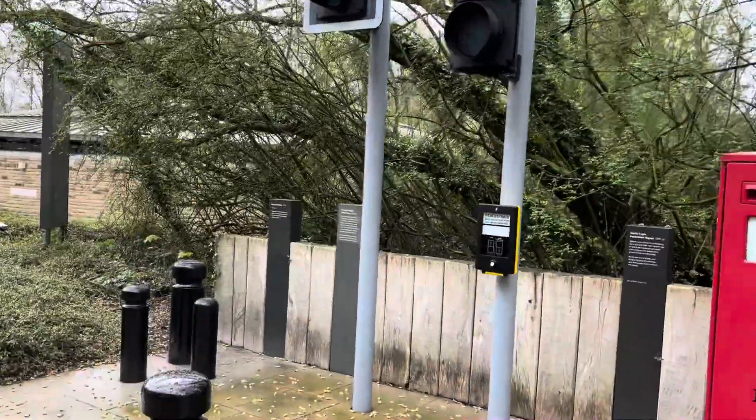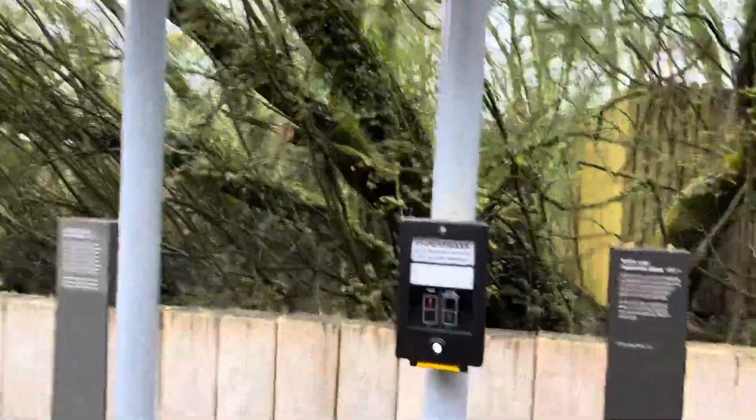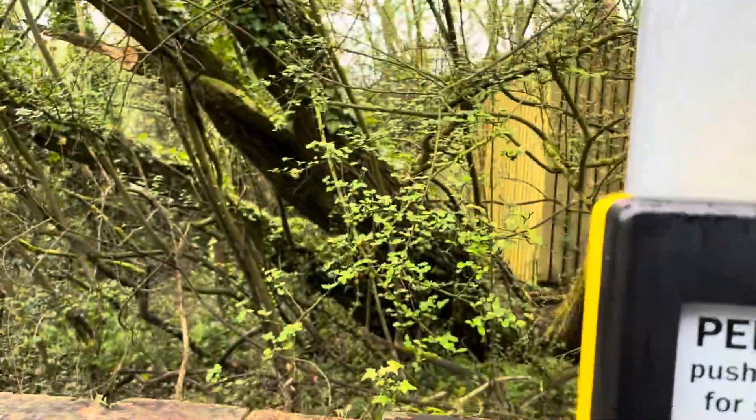Hey guys, what's up? We're back with some more traffic lights fun. Here we are at the pedestrian signal in Hathersage, in David Mellor.